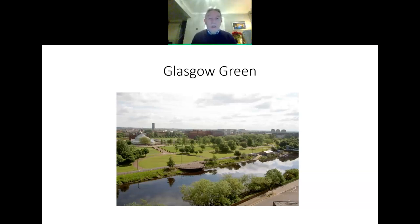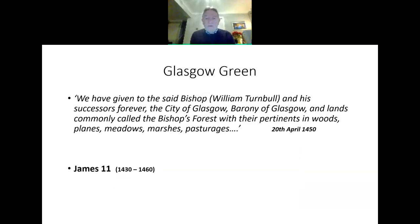So what do we know about Glasgow Green? Believe it or not, we've got to go back to 1450. In 1450, the land of Glasgow Green was given to the people of Glasgow by King James II of Scotland, and it was given to the successors forever. So Glasgow Green belongs to the people and always will — that was the intention of King James II way back in 1450.